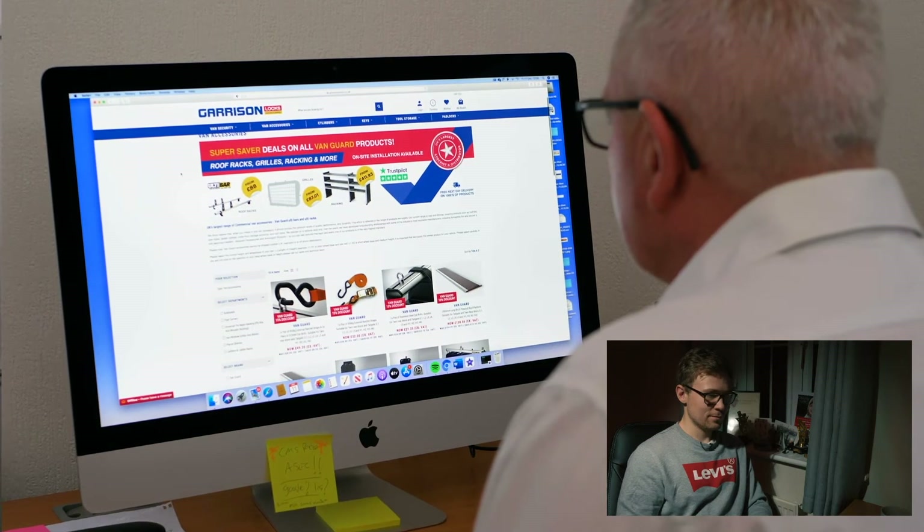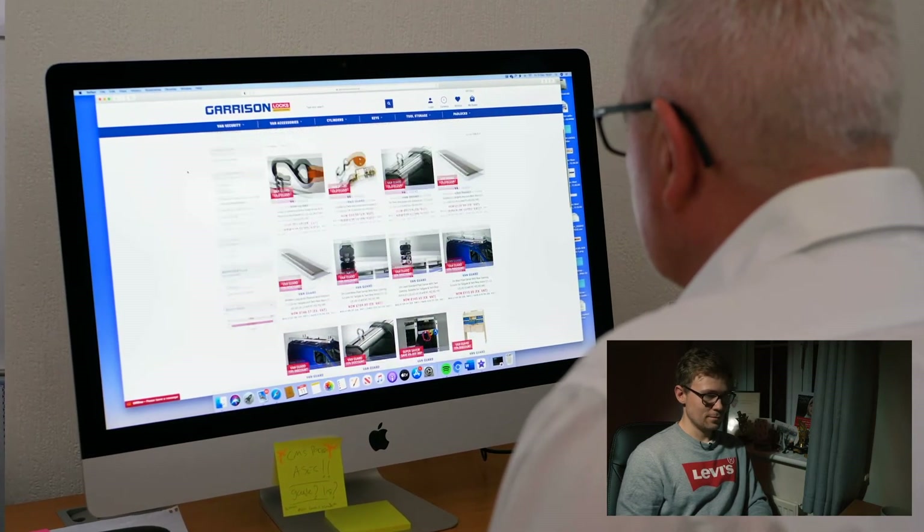You are guaranteed the best level of service through our online retail or our installation service. Whether it's a high-security driver's door lock upgrade, high-level hook locks, armour plates or armour shells, Garrison Locks has you covered. With a van being broken into every 23 minutes in the UK, please don't become another statistic. Get your van secured using Garrison Locks — just get in touch by clicking on the link below this video.